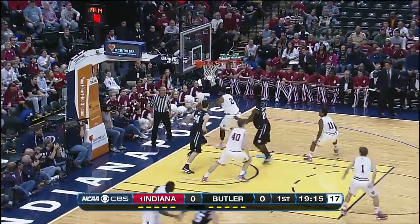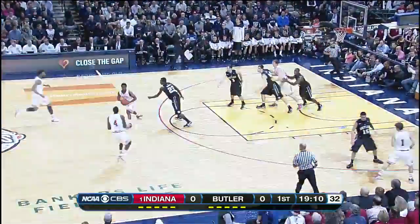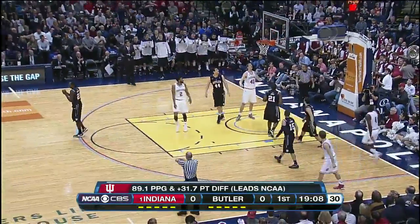Jones lobbing a bit too high underneath of Smith. He was open too. Well executed other than the pass. Oladipo called for traveling.